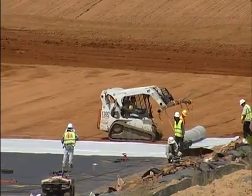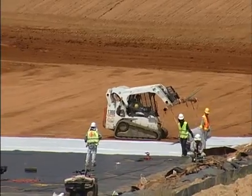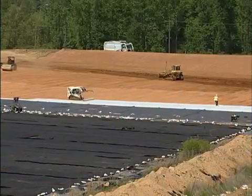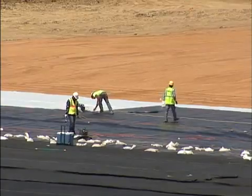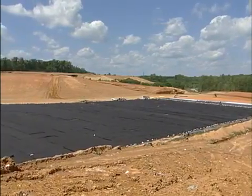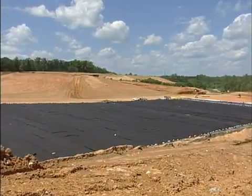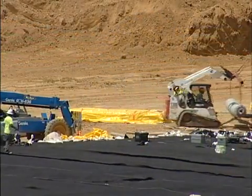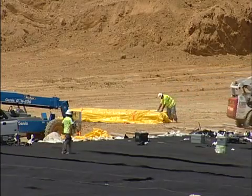This giant sheet of plastic that workers are putting down is part of the process of building a new disposal area called a cell at the Haines Mill Road landfill. When they're finished, it will be one big sheet of plastic, big enough to line the entire 16 acres of the cell. Jan McHarg, who oversees the landfill for city-county utilities, says the liner is just one of the many environmental protections that the cell incorporates.